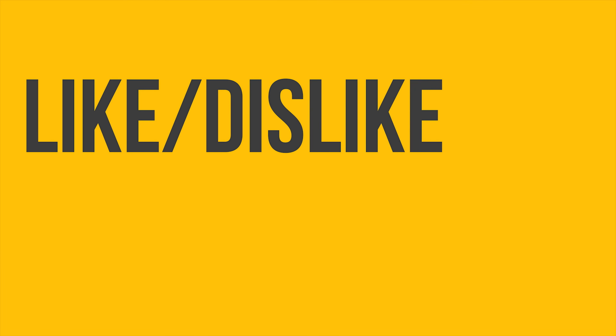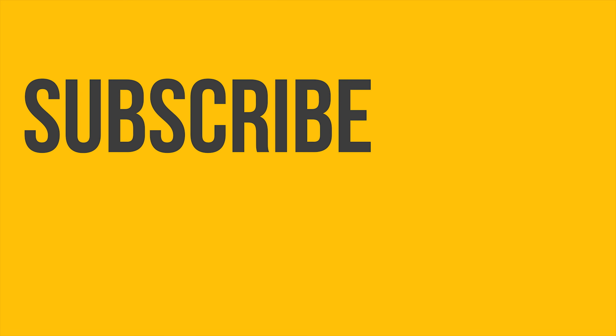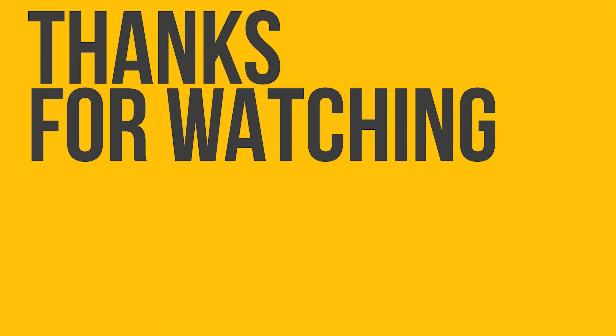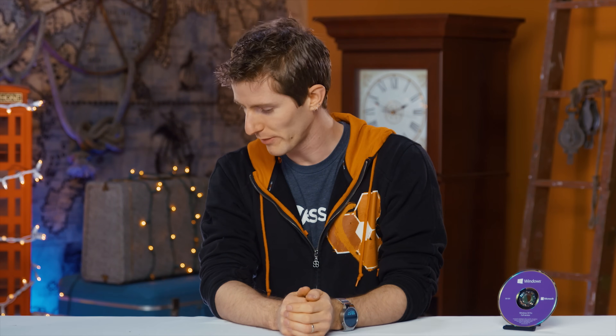Thanks for watching guys. Like or dislike, make sure you get subscribed, and maybe check out where to buy the stuff we featured in the video description. Also down there is our merch store, which has cool shirts like this one, and a link to our community forum, which you should totally join. I guess that pretty much wraps it up — go watch another one of our videos. This is the most awkward outro ever. We'll see you next time.